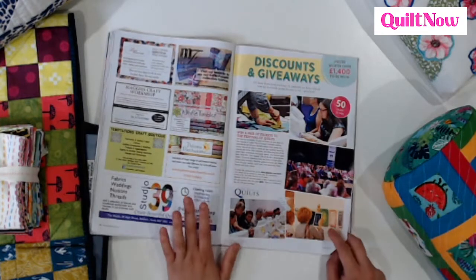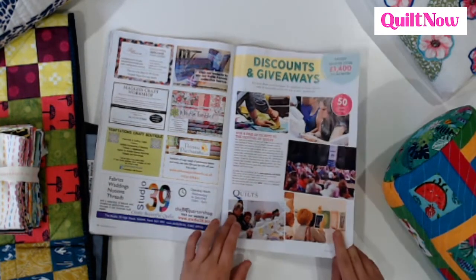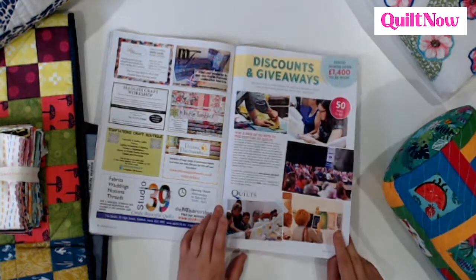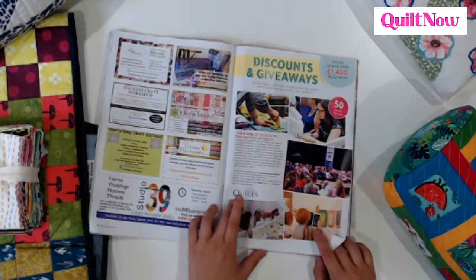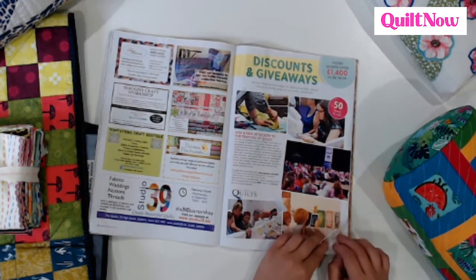As it's our 50th issue, we have a bumper discounts and giveaway section. We have £1,400 worth of prizes to win, which is over 50 chances to win. And if you haven't already got tickets for Festival of Quilts, we have 50 pairs of tickets to give away. So if you haven't planned your journey, don't worry — enter now. Good luck.